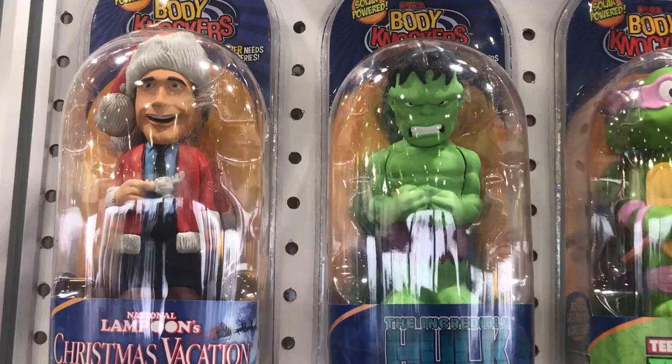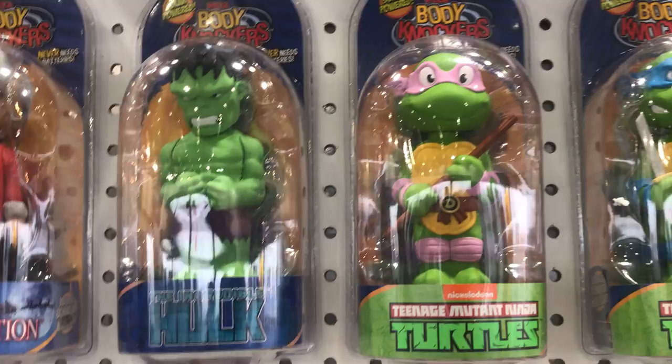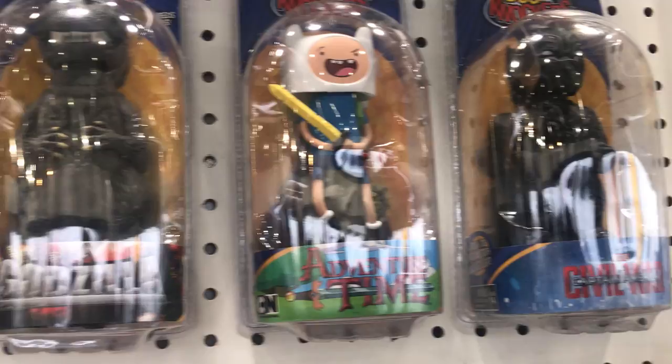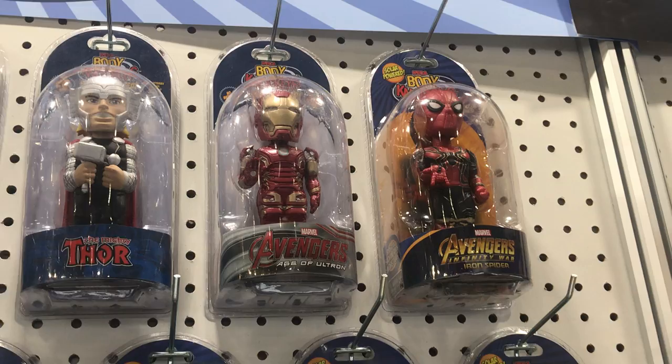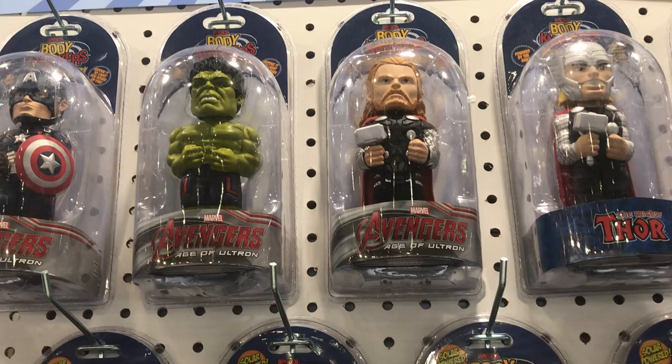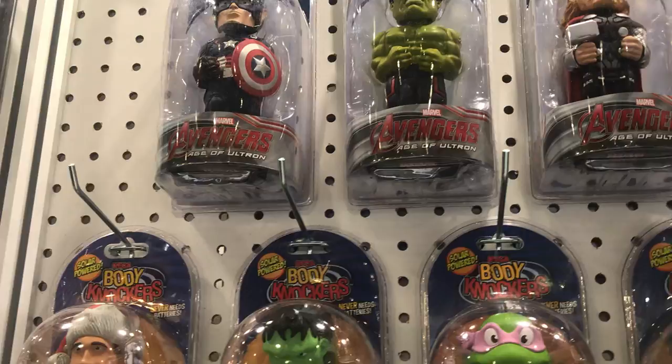We have Clark Griswold. We have the Hulk, the Incredible Hulk. We have Donatello and Leonardo. We have Godzilla. We have characters from Adventure Time and Black Panther from Civil War. Most of the Avengers are up above — Spider-Man from Infinity War, Iron Man from Age of Ultron, the Mighty Thor, Thor from Ultron, Hulk from Age of Ultron, and of course Captain America.